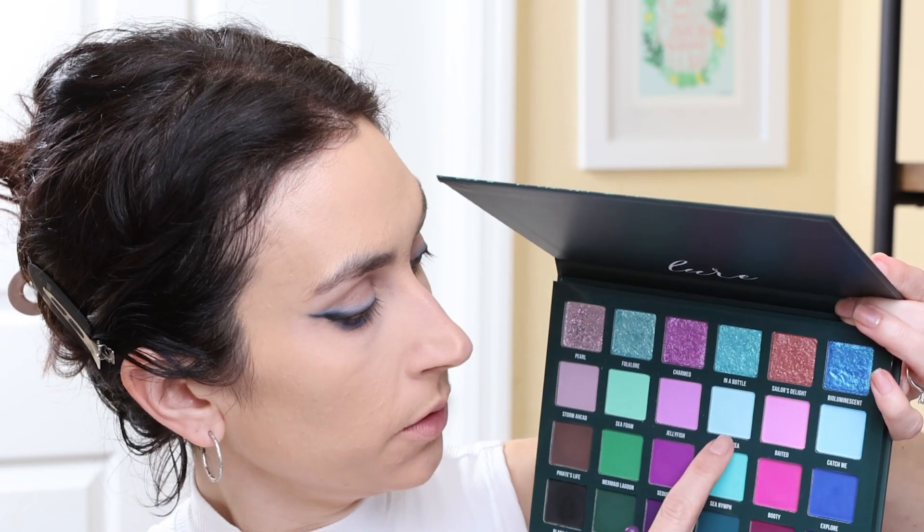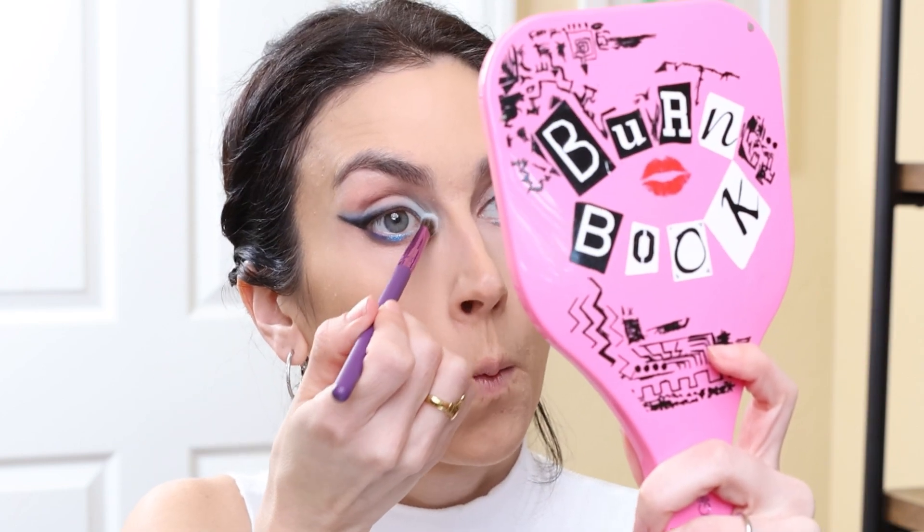That shimmer shade is so pretty. I can tell that all over the lid would be like a mermaid dream. I'm actually going to go into the shade Lost at Sea, which is like a slightly more green toned blue, more of like an aqua, and I'm going to place this in my inner corner as well as onto the lid. I love how this looks so far, so I'm going to go off camera, put on the finishing touches, and then I will be right back to show you the finished look.